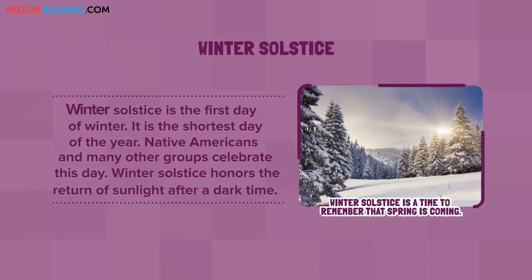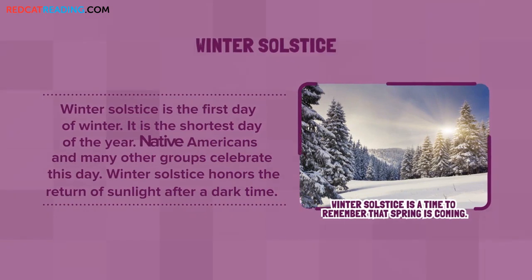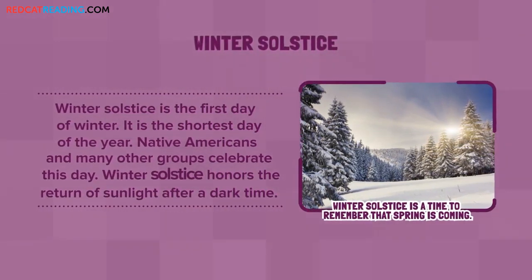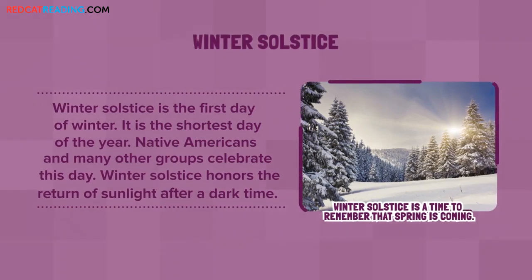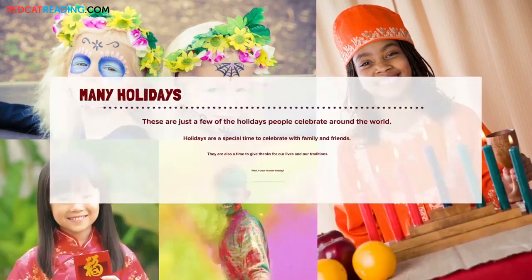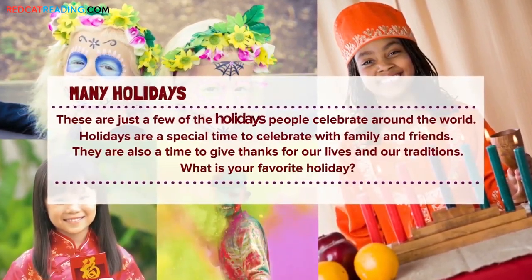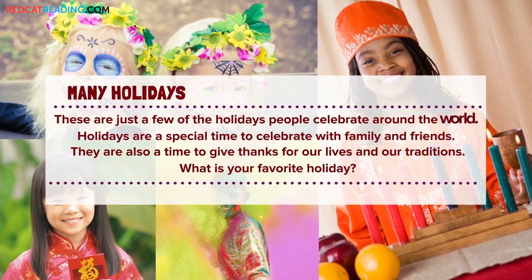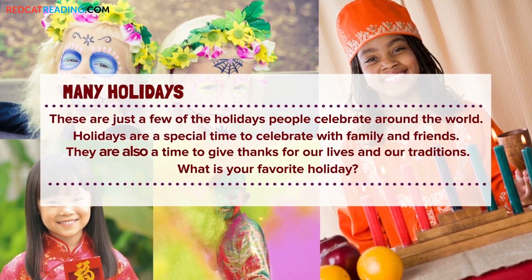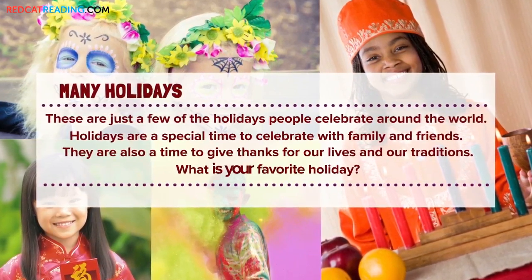Winter Solstice is the first day of winter. It is the shortest day of the year. Native Americans and many other groups celebrate this day. Winter Solstice honors the return of sunlight after a dark time. These are just a few of the holidays people celebrate around the world. Holidays are a special time to celebrate with family and friends. They are also a time to give thanks for our lives and our traditions. What is your favorite holiday?